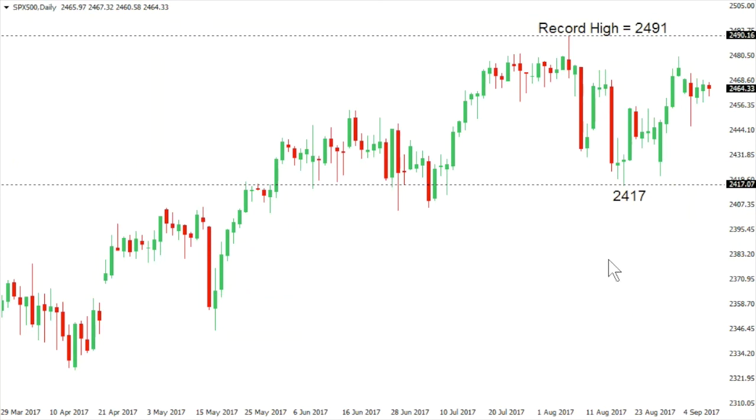SPX 500: the S&P 500 has been content to consolidate recent gains after rallying out from 2417, and the market is trying to decide whether it wants to resume this record run beyond 2491, or if it's looking to carve out some form of a top ahead of a major breakdown and structural shift. Right now, the key levels to watch are 2491 above — that record high seen back on the 8th of August — and below 2417, the low that was seen on the 21st of August.